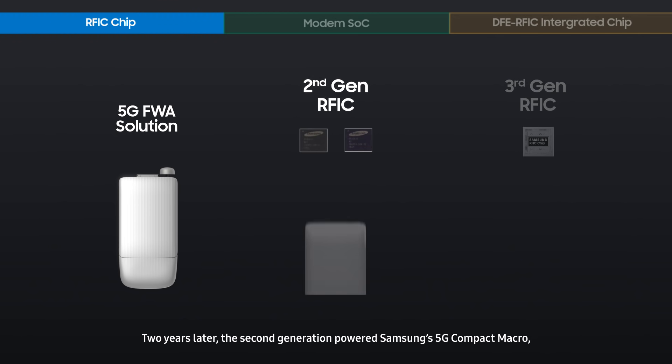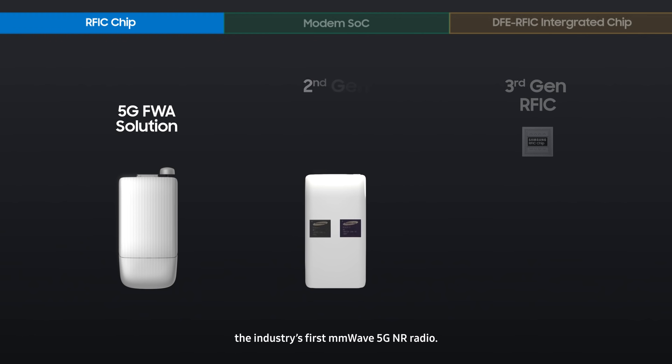Two years later, the second generation powered Samsung's 5G Compact Macro, the industry's first millimeter-wave 5G NR solution.